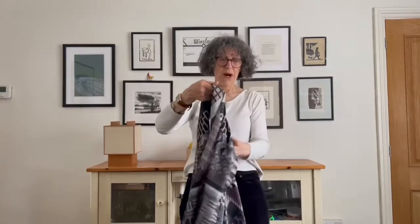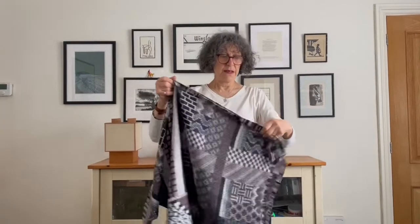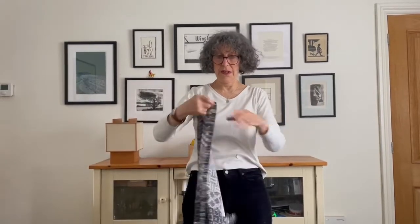So that concludes — I've got a final shot where I want to prove my point that these scarves are not just for ladies.